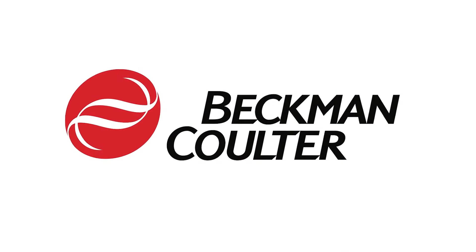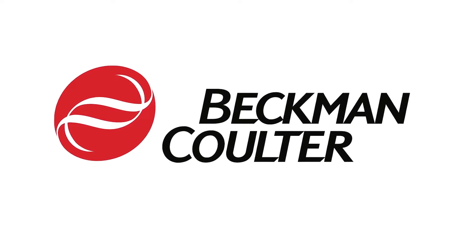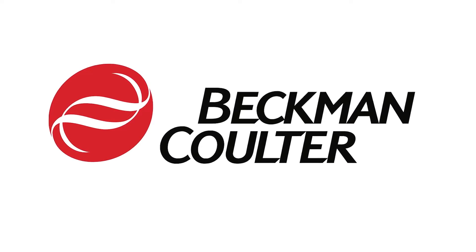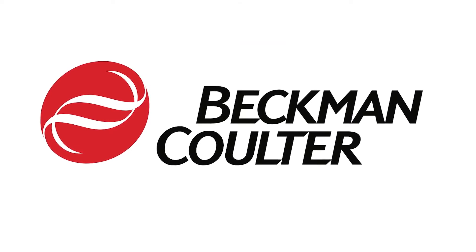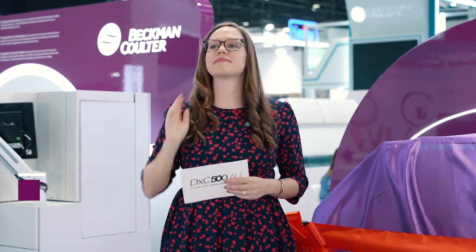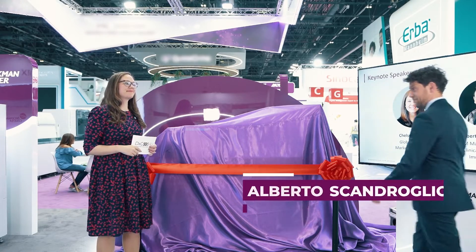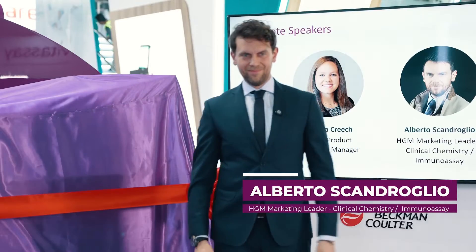Ladies and gentlemen, please join me at this historic moment in our industry as Beckman Coulter expands our family of chemistry analyzers. Let's welcome to the stage Chelsea Creech, Global Product Marketing Manager, and Alberto Scandrolio, High Growth Markets Marketing Leader, Clinical Chemistry, Immunoassay.